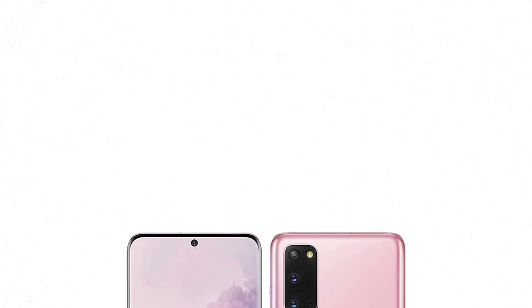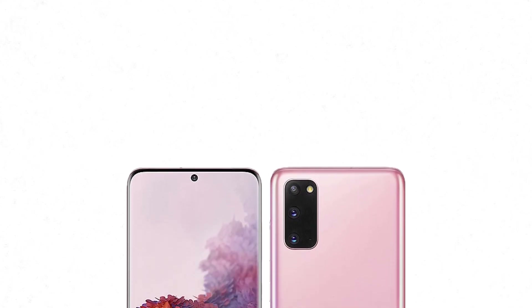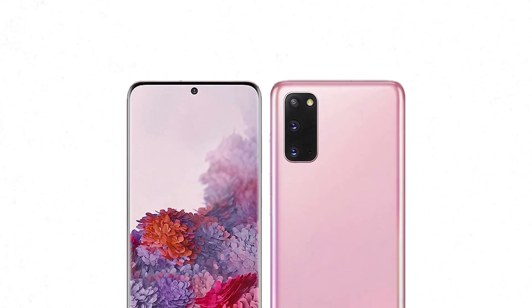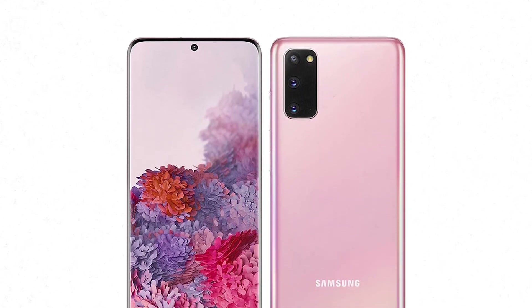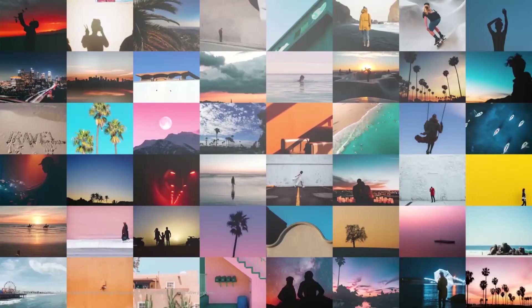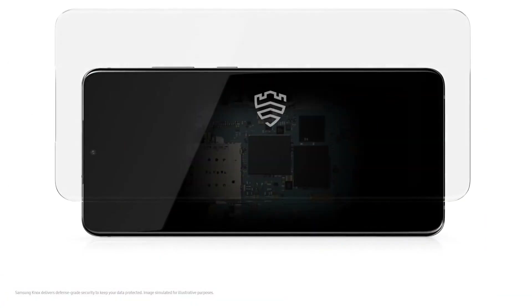In other words, the S21 might not only include an under-display selfie snapper, but one with a larger sensor and OIS. If the company successfully brings us an under-display selfie camera with a larger sensor, dual-pixel autofocus, and OIS in the Galaxy S21, it could be a considerable improvement to both the phone's appearance and image quality.